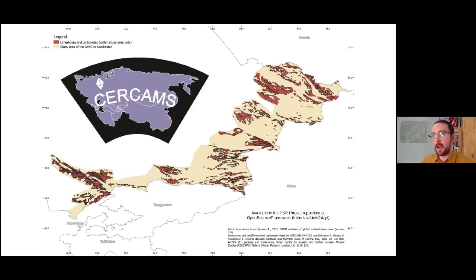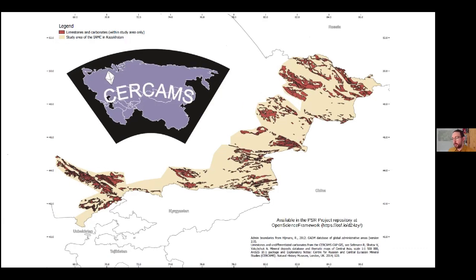For limestone deposit locations, we used data from the CIRCAN project, based at the Natural History Museum in London. They've done amazing work including digitizing hundreds of Soviet geological maps. Systematic mapping in the Russian tradition goes back to the reign of Peter the Great, and under the Soviet Union they developed advanced capabilities in geodesy and physical geography — the geological maps produced during the Soviet era are really top-notch. The CIRCAN team spent years digitizing maps published in the 1980s. From that dataset we extracted polygons of all formations including any form of limestone or undifferentiated carbonate. It's a commercial dataset, but CIRCAN agreed to allow us to release the limestones and carbonates in modified form — that data is now available for free online through the Open Science Framework.